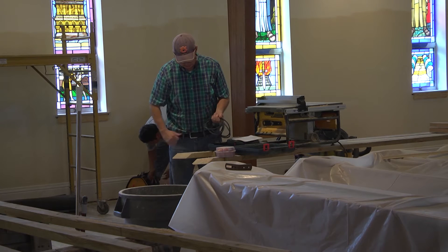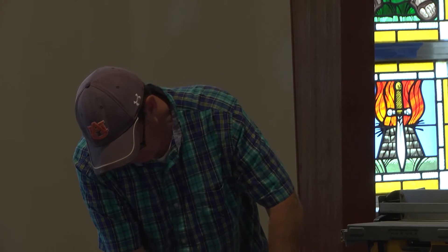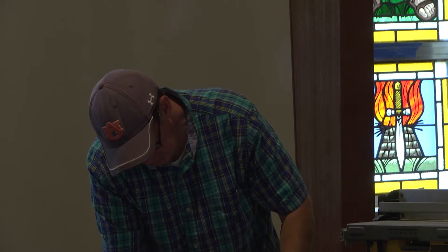While renovations are going on in the main church area, the parishioners of St. Martin of Tours have been using this repurposed parish hall as their worship center. According to Pastor Dan Irwin, the renovations are finally happening after three years of waiting due to issues with contractors.